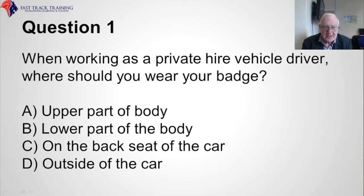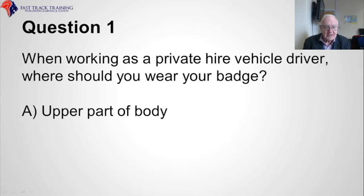Question one. When working as a private hire vehicle driver, where should you wear your badge? Should you wear it on A, the upper part of the body, B, the lower part of the body, C, on the back seat of the car, or D, on the outside of the car? The correct answer is A, upper part of the body.